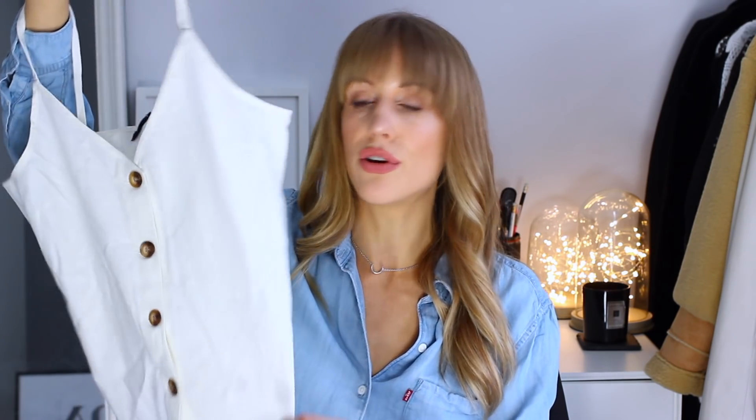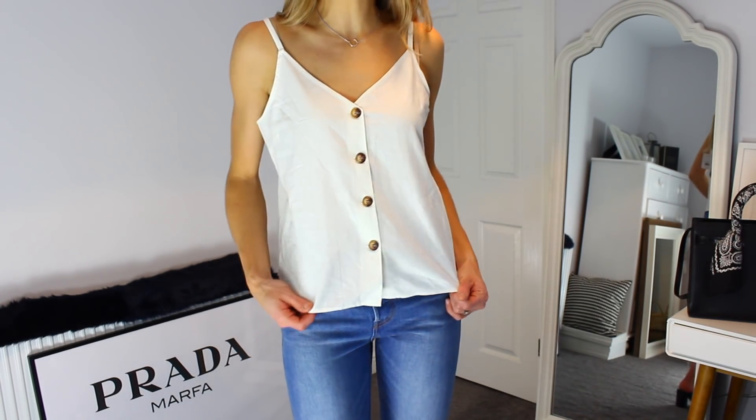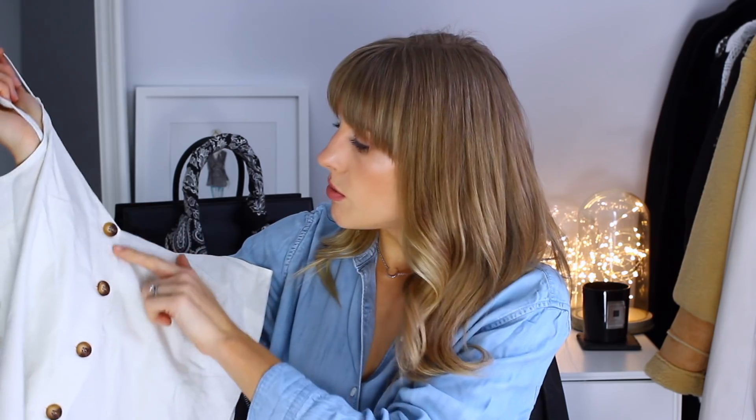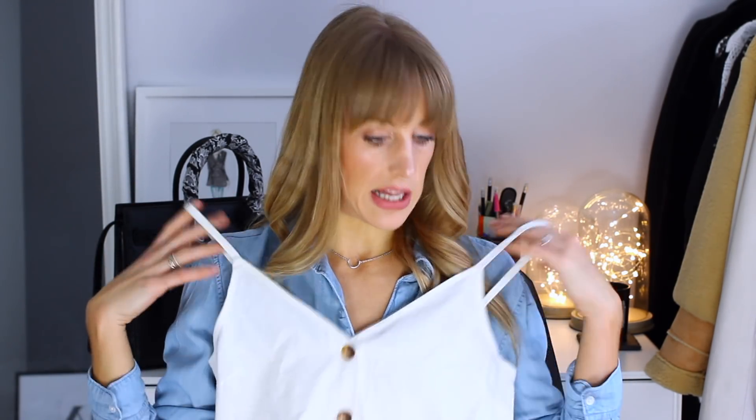The last piece in the Topshop selection is a cami top. Because I loved that linen-style dress from my Nasty Gal haul, I saw this cami top and thought it was a cute cropped version — it'll look great with a pair of jeans. It was £19, a little more than I'd like to spend on a cami top, but it's a bit of a statement with cute buttons and it's very versatile being cream, so I'll get a lot of wear out of it.